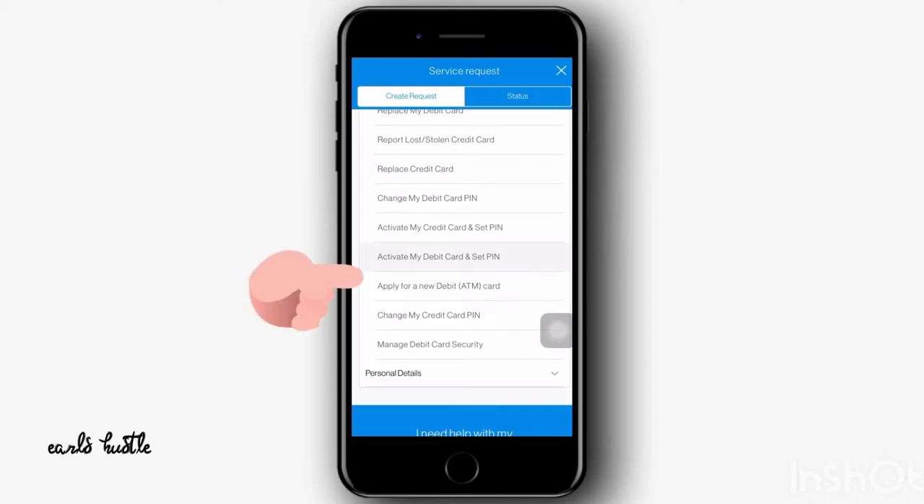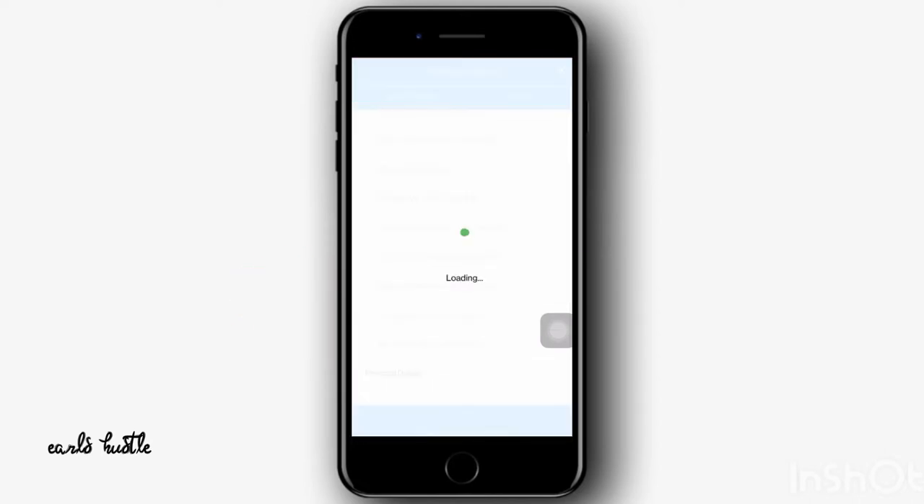Once you do this, you're going to go to Apply for a New Debit Card or Visa Card. You only do this when you don't want your old card anymore. If you want your existing card to be renewed, then you go to the Standard Chartered branch and they will explain how to proceed.